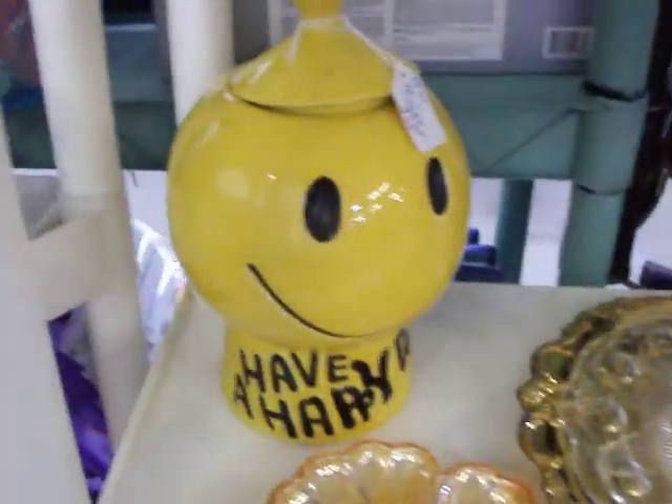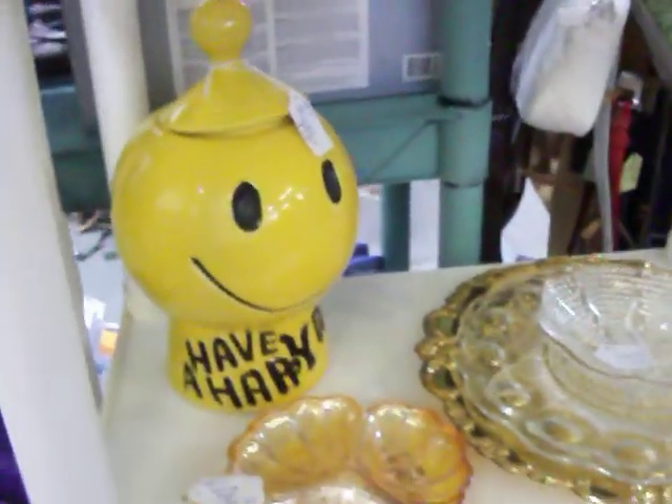It's a McCoy cookie jar, copyright 1972. Says have a happy day. Got a big smiley face there. Got $35.00 on it.